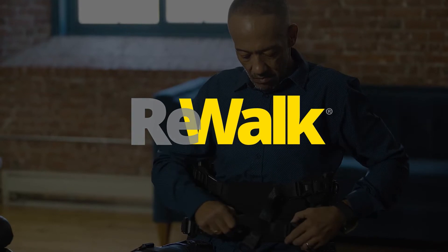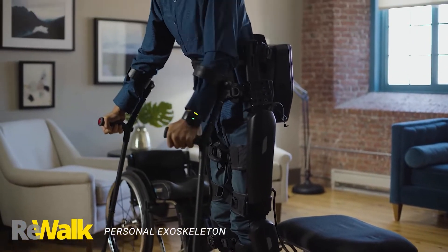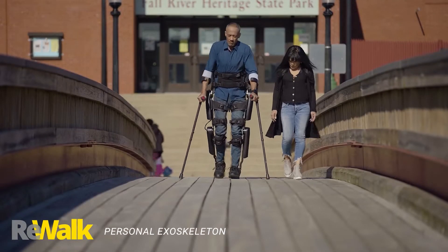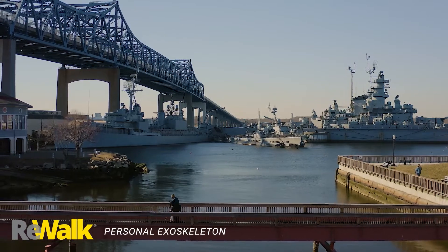The ReWalk Personal Exoskeleton enables individuals with SCI to perform walking and standing activities in their daily living environment, and provides wheelchair users with access to the many health-related benefits of walking. The ReWalk Exoskeleton's robust design is built to keep up with users wherever they want to go.